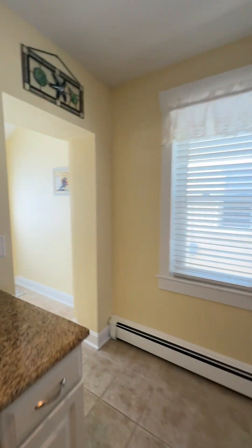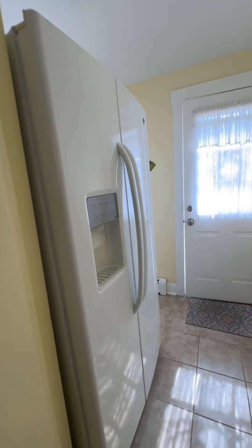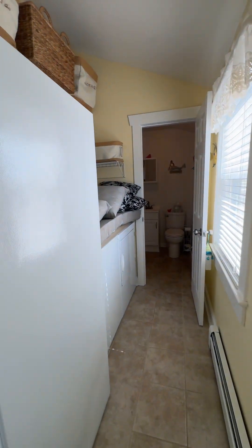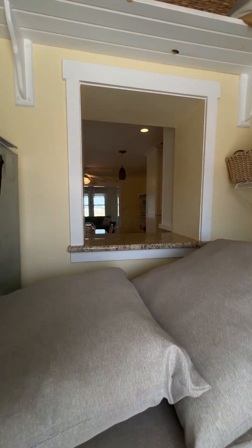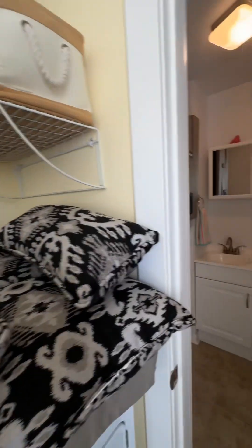And then they stash the fridge back here out of the way. You also have a washer and dryer, a little window, and then your bathroom.